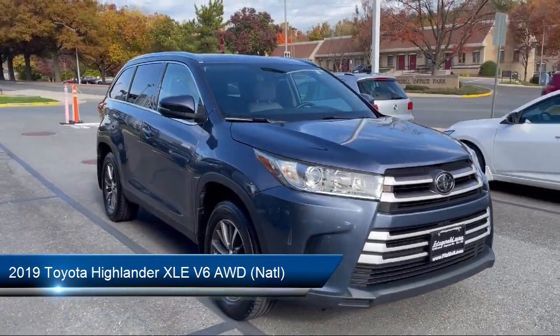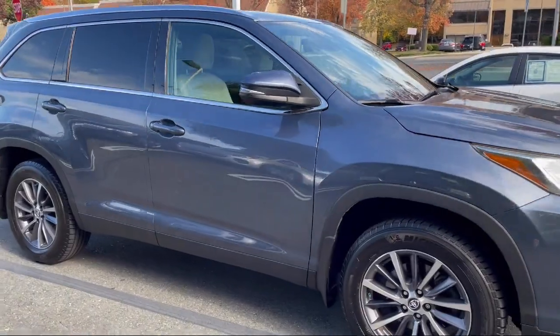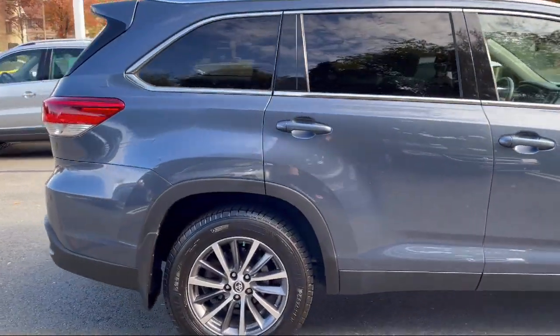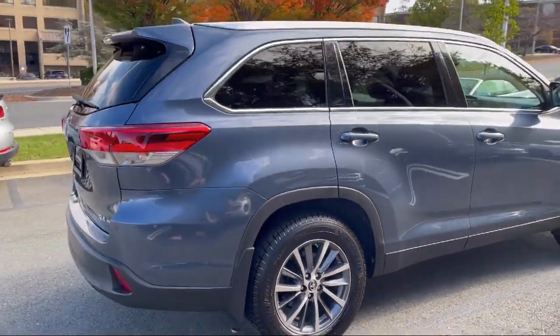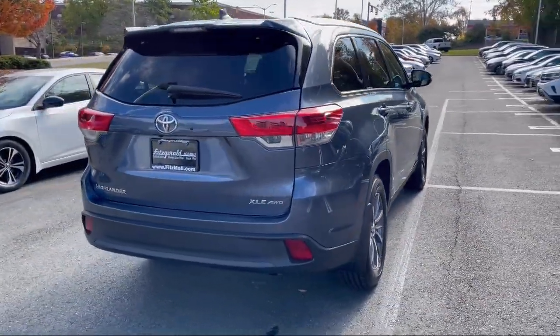It comes equipped with auxiliary audio input for iPhone and iPod, in-dash CD MP3 playback, electronic messaging assistance with read function, driver seat power adjustments, four-wheel drive on demand, and drive mode selector.